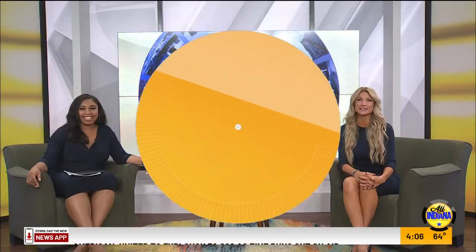Way students in Whitestown got to kick off fall with a special STEM challenge today. Each class had to find a way to make a pumpkin survive a 50-foot drop from the ladder off of a fire engine. Only two classes came out on top. Our Randall Newsome has a post-game recap for us.